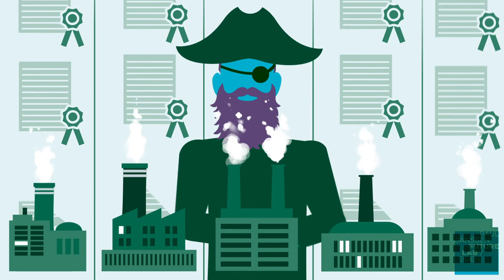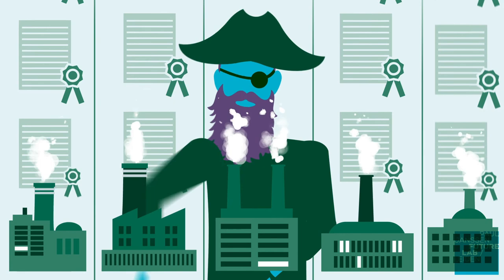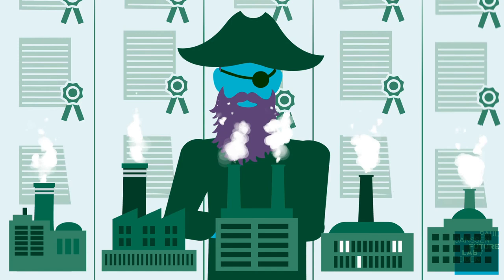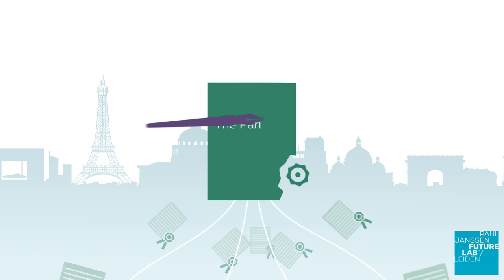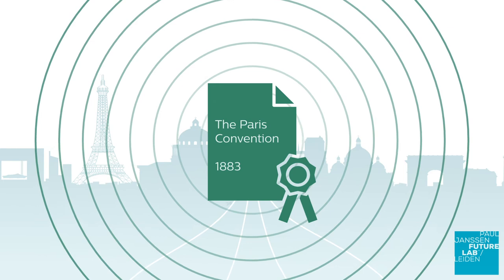However, around 1850, a counter-movement advocating free trade arose. In European countries such as the Netherlands and Switzerland, a free trade movement was active that allowed free use of foreign-protected inventions. Needless to say, these countries greatly benefited from this patent-free period to develop their industries. However, they were regarded as pirate states. A first major step towards harmonisation and international protection of industrial property was the Paris Convention, which also included the former pirate states. This international agreement of 1883 helped creators to ensure that their intellectual works, including patents, were also protected in other countries.